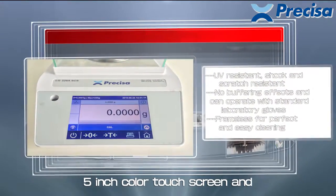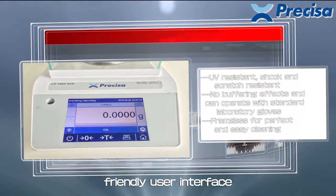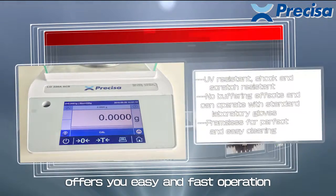A 5-inch colored touchscreen and a friendly user interface offers you easy and fast operation.